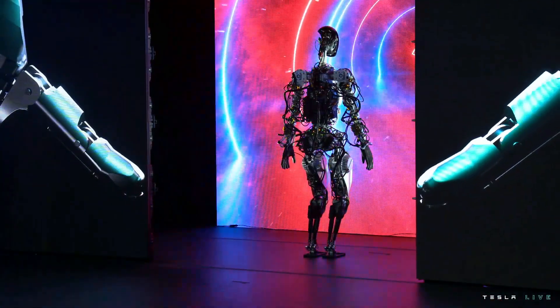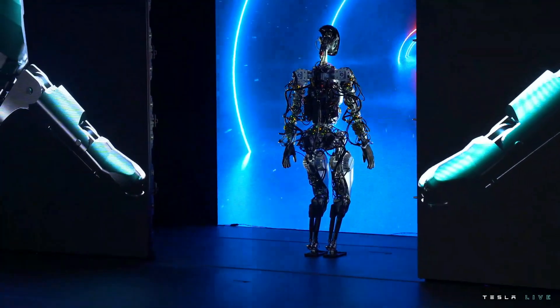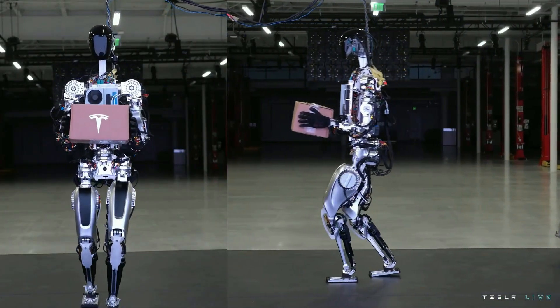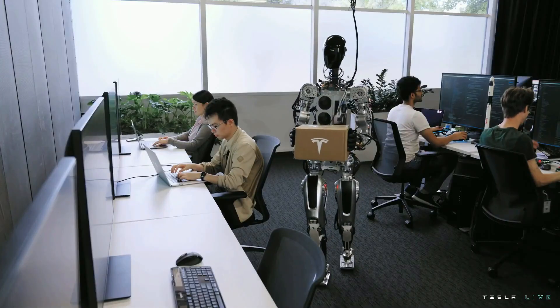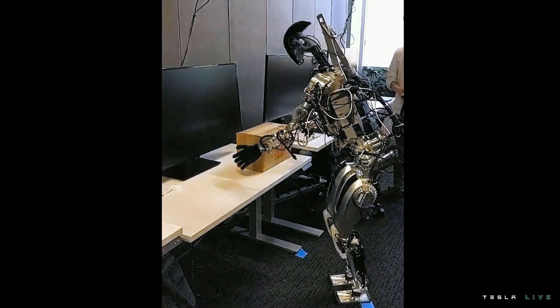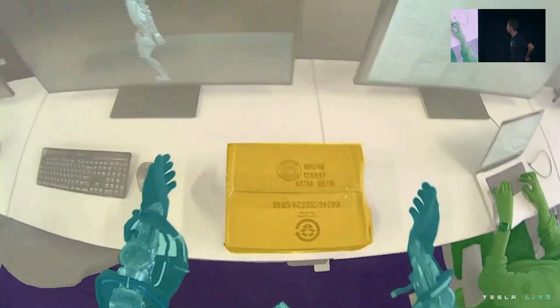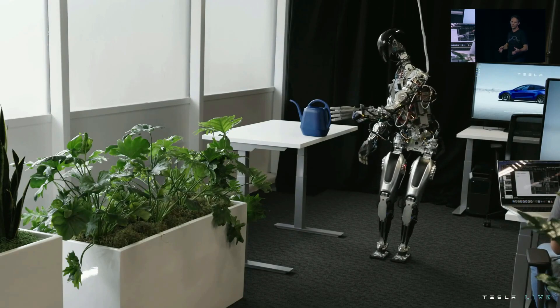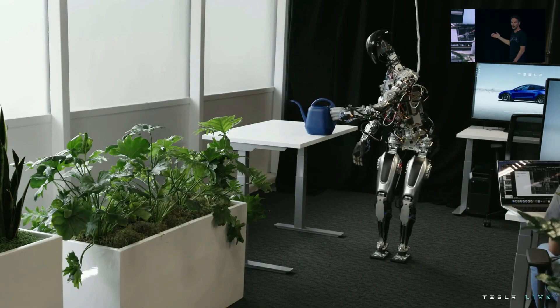The robot can actually do a lot more than we just showed you. We just didn't want it to fall on its face. We wanted to show a little bit more what we've done over the past few months with the bot — just walking around and dancing on stage. Just humble beginnings, but you can see the autopilot neural networks running, as it's been retrained for the bot directly on that new platform.